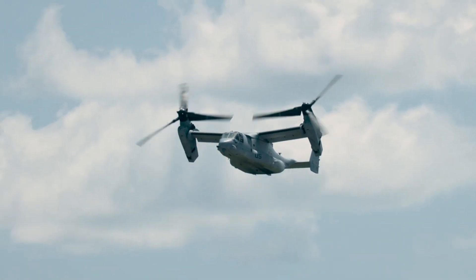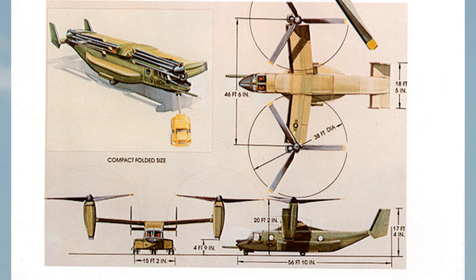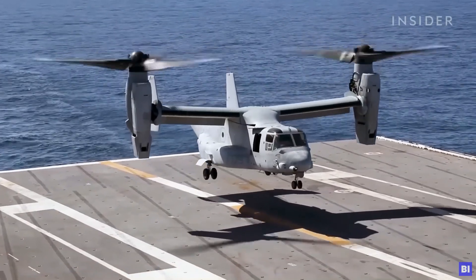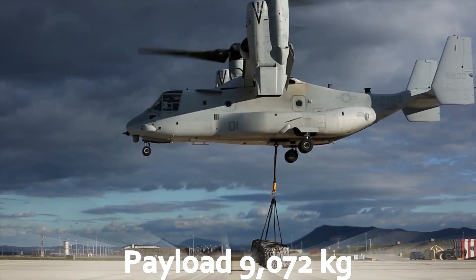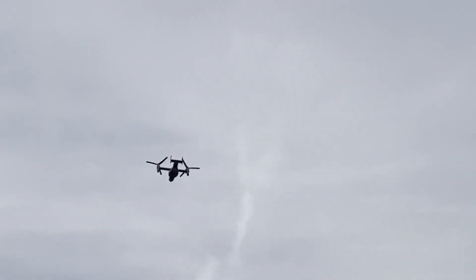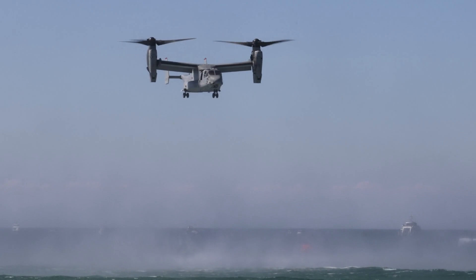The Osprey is one of the most distinctive aircraft ever built, a machine truly in a league of its own. With a range of 1,627 km, the ability to take off and land vertically, a payload capacity of 9,072 kg, and a top speed of 508 km/h, the Osprey embodies a remarkable blend of helicopter and airplane performance. It remains without a doubt a marvel of engineering.